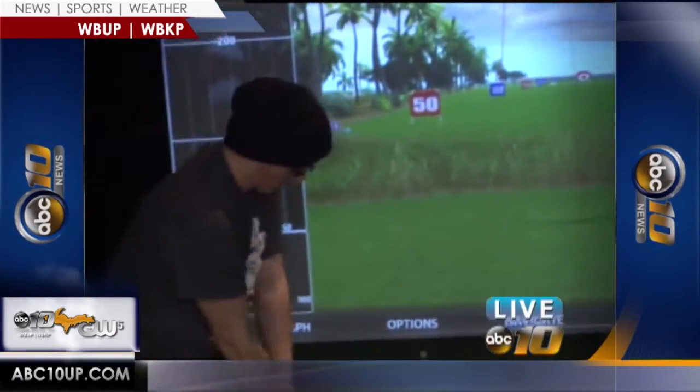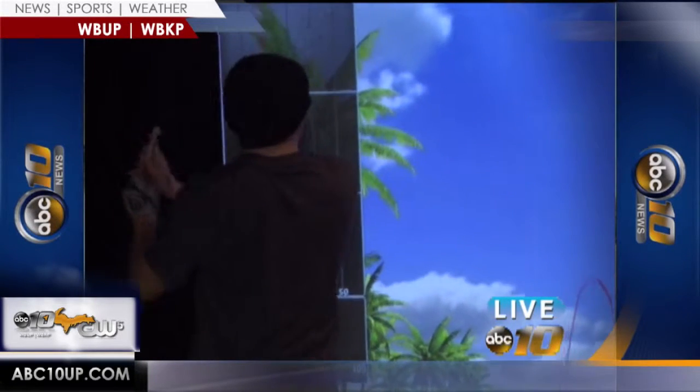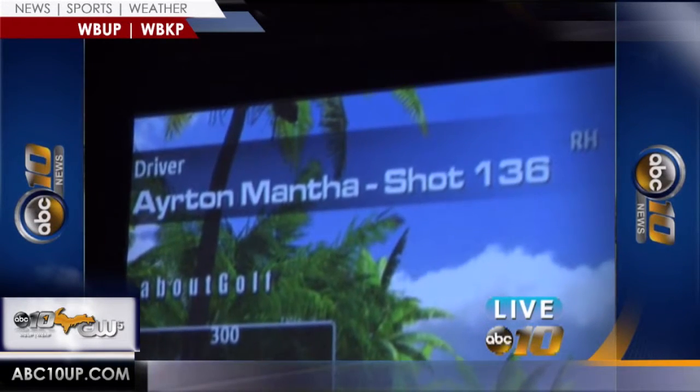I don't even play golf, and that looks like fun. Players use real golf balls in the simulator, giving them the real feel they're used to out on the course, and the simulator is open to the public.